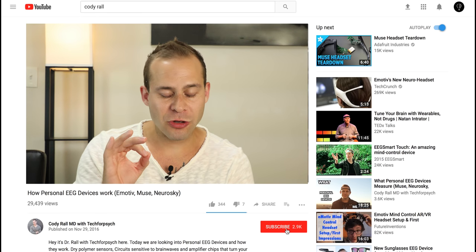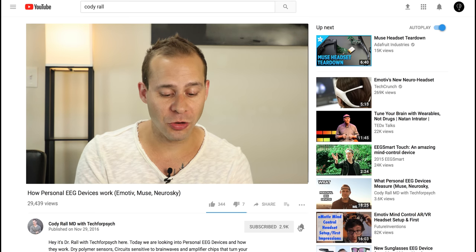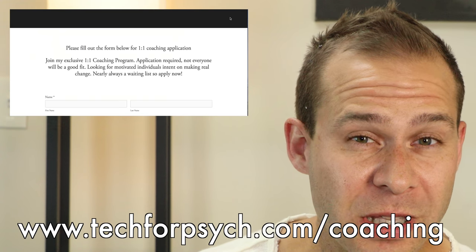We're going to talk about how that actually affects the overall brainwave pattern of your mind. But first, if you're interested in this type of content, make sure that you hit subscribe and click the bell so you get notifications when I upload new content. And if you're interested in one-on-one coaching with me, go to www.tech4psych.com/coaching.